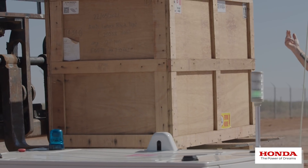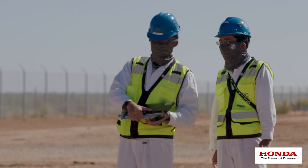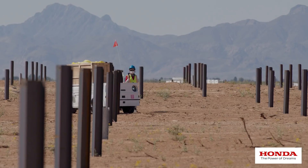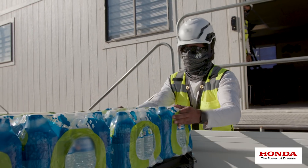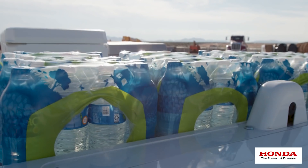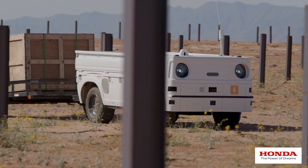The Honda Autonomous Work Vehicle really allows us, from a safety side, to take out some of the repetition that our crews have to do day in and day out. It alleviates some of the injuries they can encounter from doing repetitive tasks all the time. We're also utilizing it for basic safety needs — making sure the guys have cold water and electrolytes. Employees are now freed up to work on other tasks, so from a production standpoint, it allows us to be more productive as well.